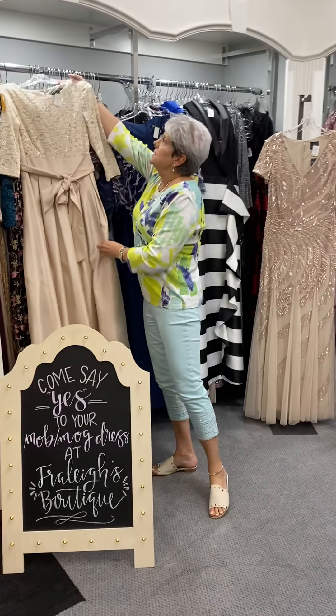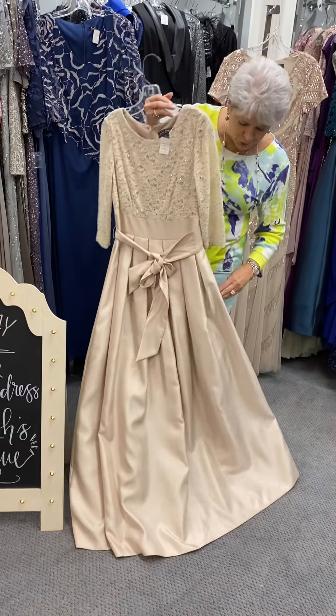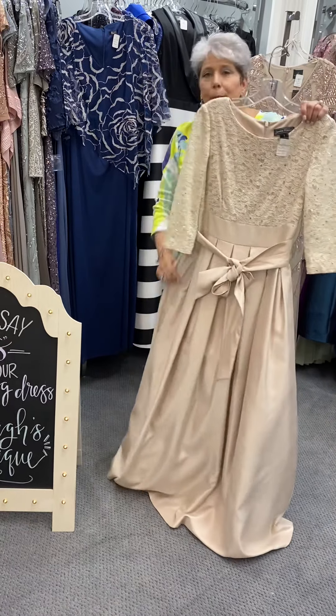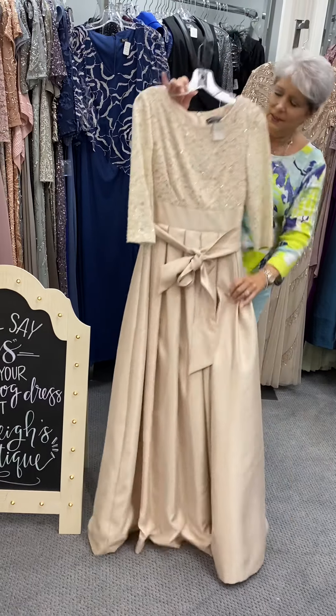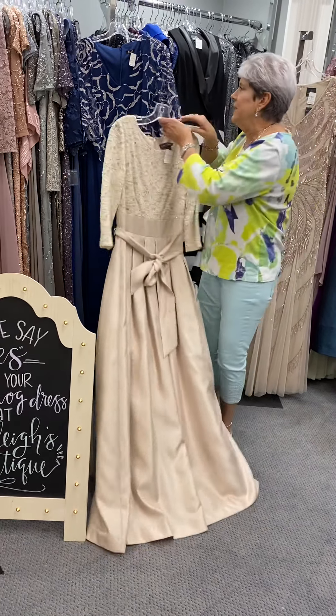This is — I think this is a Jessica Howard — with a little bit fuller skirt. And ladies, it has pockets. This is in a champagne color and this one is priced at $177.